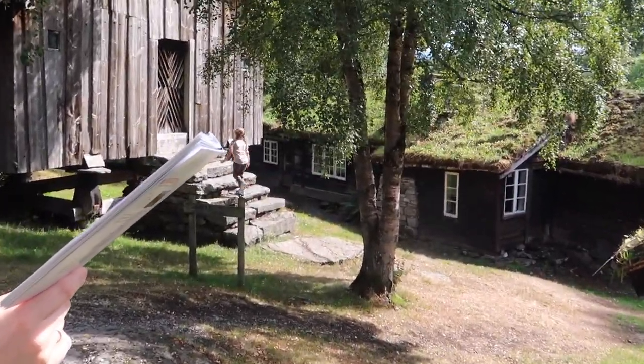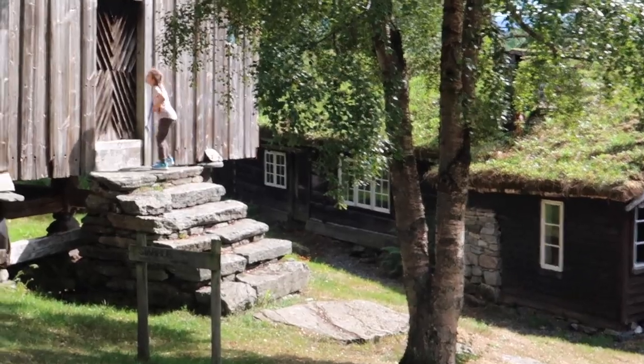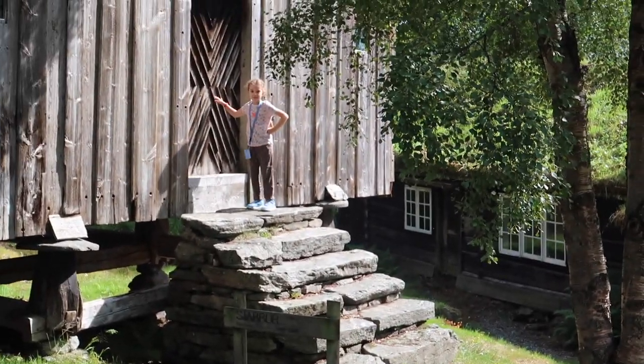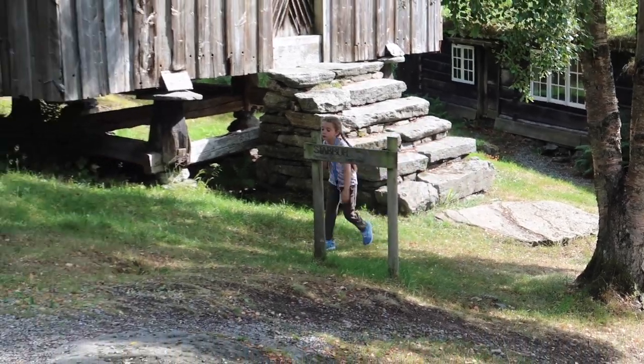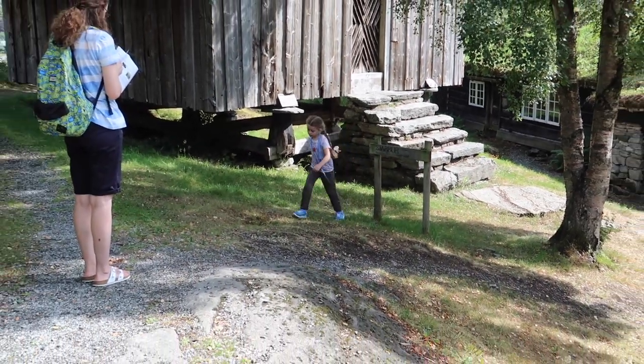Here we have a Rebecca in her natural habitat — looking at things, knocking on doors, and now she walks back to her mother.